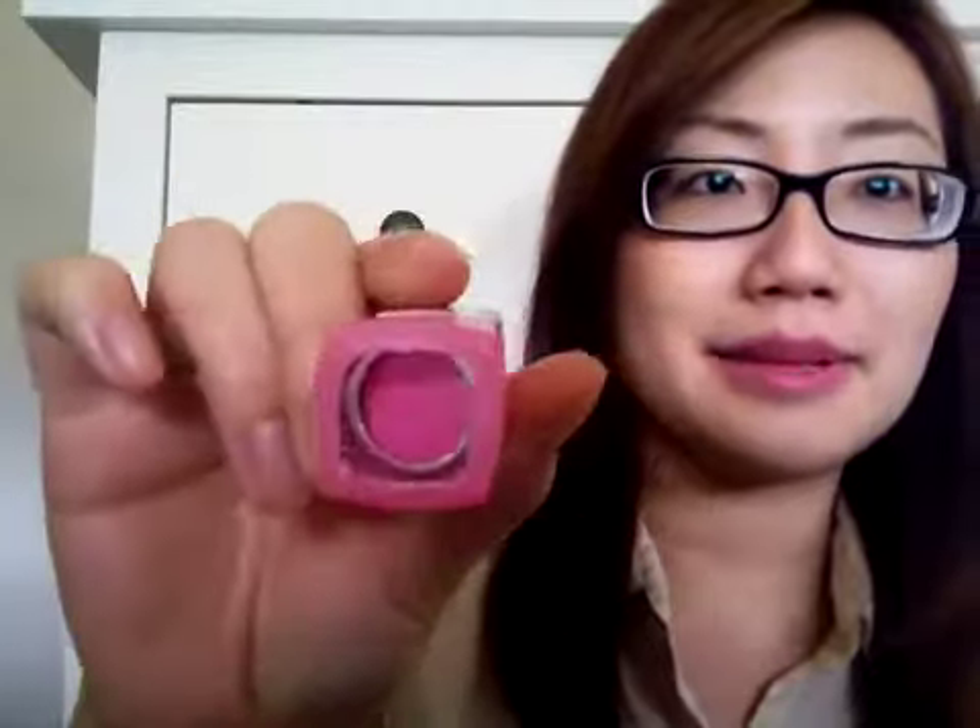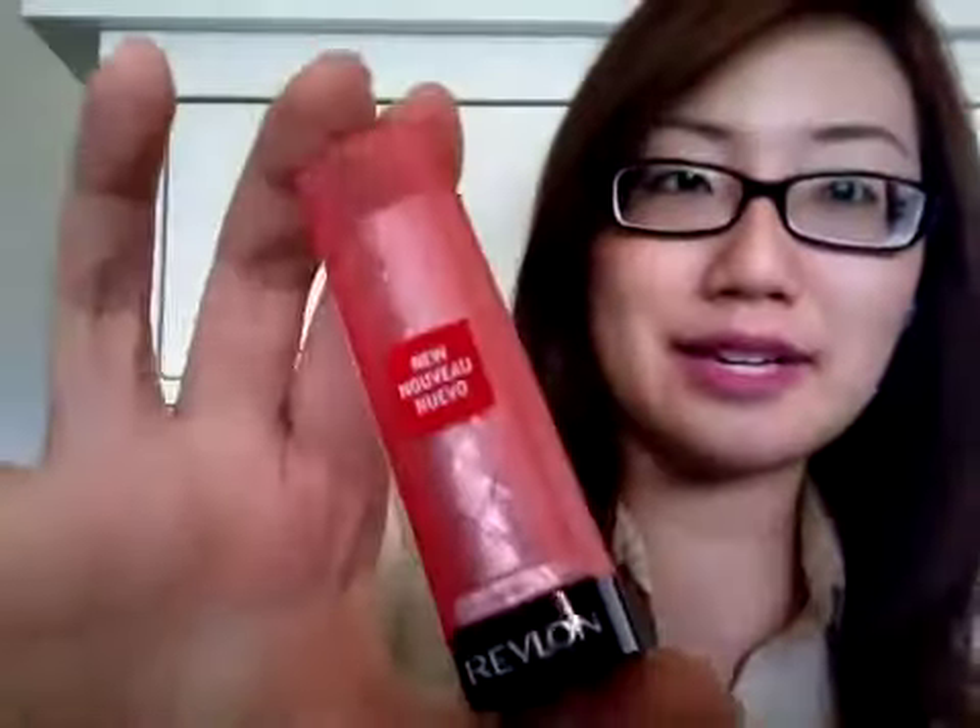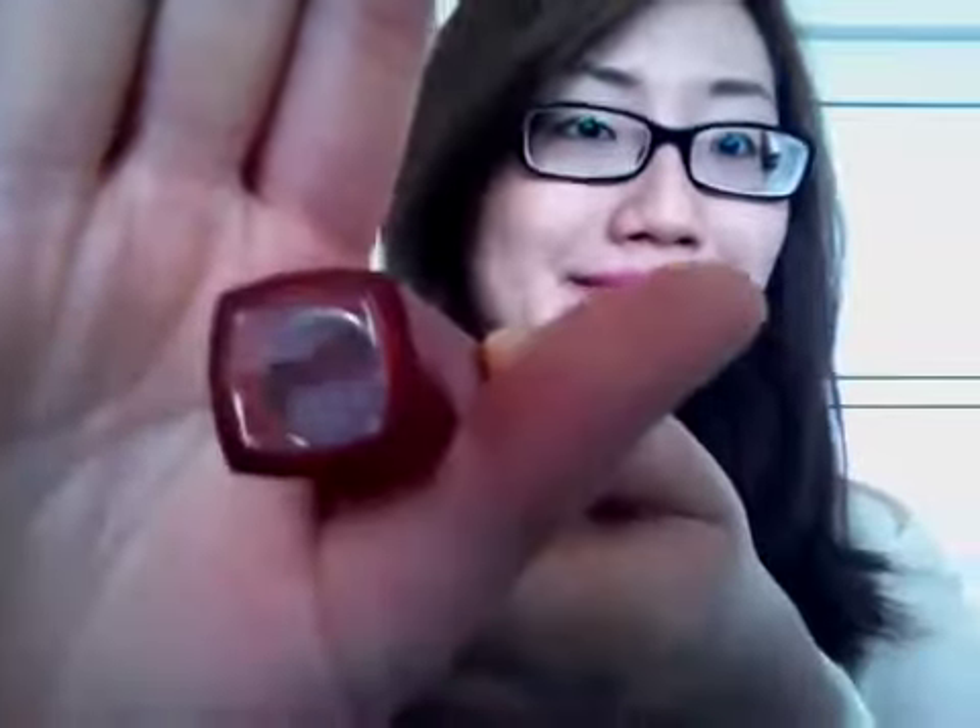She got me a bunch of Revlon lip butters as well, because they're not available in Australia yet. I asked for 4 shades. The first one is Cupcake — it's a bright bubblegum kind of pink. Then there's Creme Brulee, which is like a neutrally nudie kind of colour. And this one is Strawberry Shortcake — a pinky, dark pink colour. And then there's Red Velvet, which is a sort of dark, redy chocolatey kind of colour.